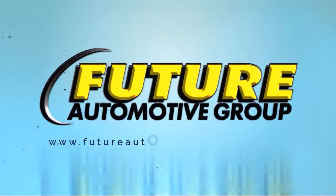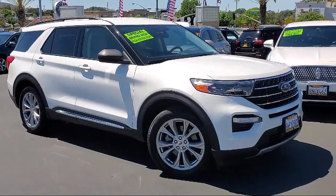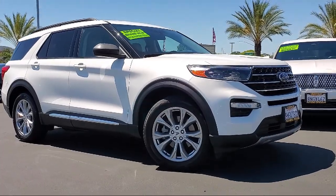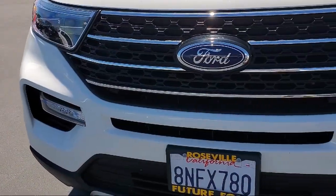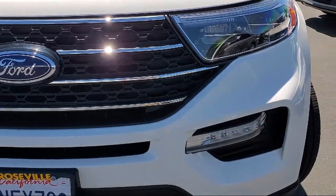For three generations, the Future Automotive Group has been Northern California's premier automotive dealer group. Here's another example of a great vehicle from our giant selection of pre-owned cars and trucks, and it comes equipped with telescopic and tilt steering wheel,